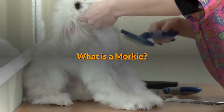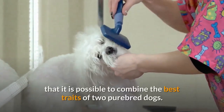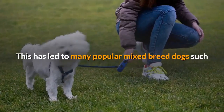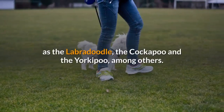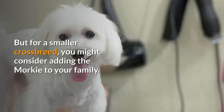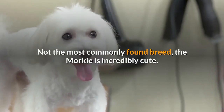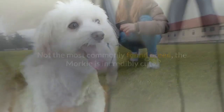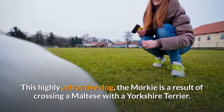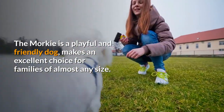The designer dog trend began two to three decades ago when some smart breeders realized that it is possible to combine the best traits of two purebred dogs. This has led to many popular mixed breed dogs such as the Labradoodle, the Cockapoo, and the Yorkapoo, among others. For a smaller crossbreed, you might consider the Morky. Incredibly cute and not the most commonly found breed, the Morky is a result of crossing a Maltese with a Yorkshire Terrier — a playful and friendly dog that makes an excellent choice for families of almost any size.